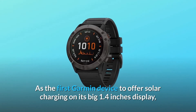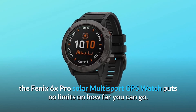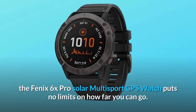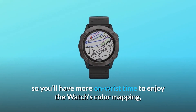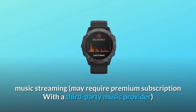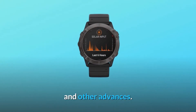As the first Garmin device to offer solar charging on its big 1.4-inch display, the Fenix 6X Pro Solar Multisport GPS watch puts no limits on how far you can go. Its unique power replenishing feature extends battery life, so you'll have more on-wrist time to enjoy the watch's color mapping and music streaming. Music streaming may require a premium subscription with a third-party music provider.